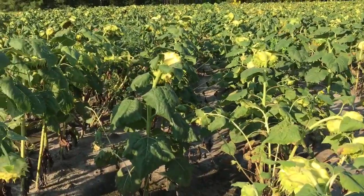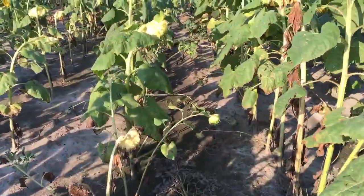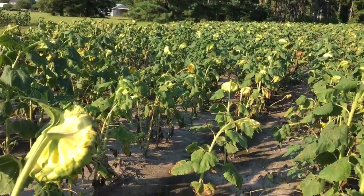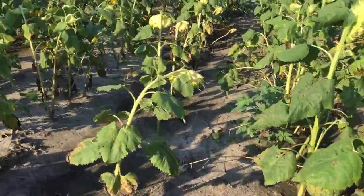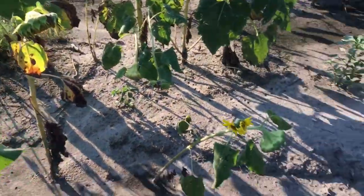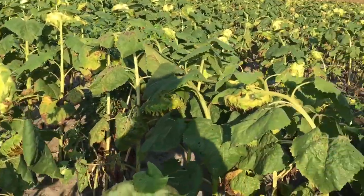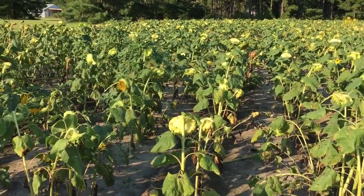We haven't sprayed these yet. We'll probably spray them that first Saturday of dove season when we're down here for the dog drive — come in and spray them and kill everything. That'll take care of the few weeds we do have in here. These aggravating things here — this is a farmer and a dove hunter's worst nightmare: pigweed. If you don't throw them out of the field, they just grow back. They're aggravating, but the field looks pretty good.